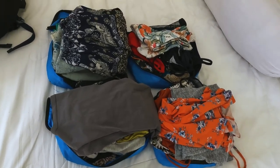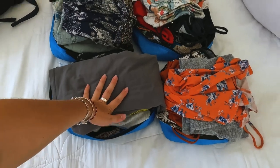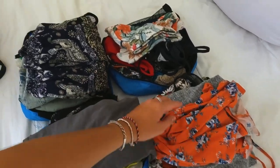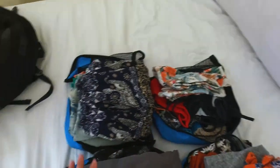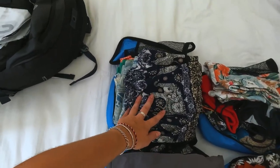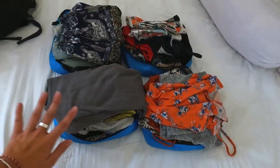I've got four packing cubes and I've separated them out. I've literally got all my tops in one, my dresses in another, my pajamas and all my bikinis and swimsuits in another one, and then the last one has all my trousers, shorts, gym wear, skirts, and everything like that. I'm going to go through everything and show you all what I've got.